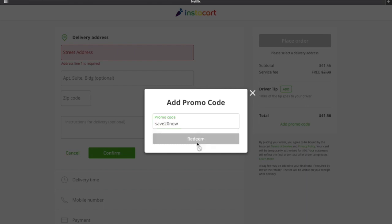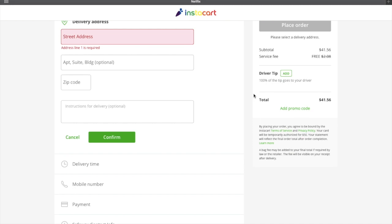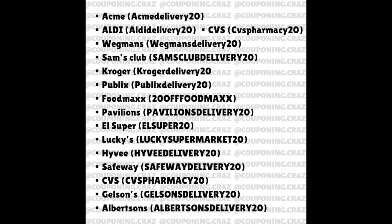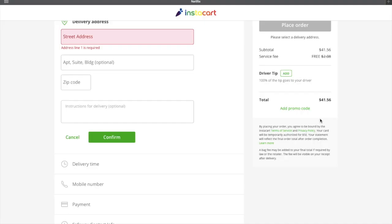Just like that, you're going to go ahead and click redeem. Mine says it's already been used because I have already redeemed this on my account. Basically after you do SAVE20NOW, it's going to show you minus $20 right over here. So now you want to use your next promo code. For example, if you're doing Safeway like myself, it's going to be SAFEWAYDELIVERY20, and then you click redeem again. It's going to show you minus $20 again — a total of $40 off.